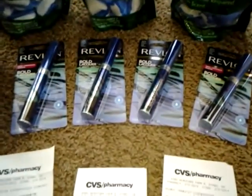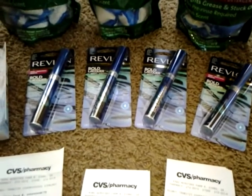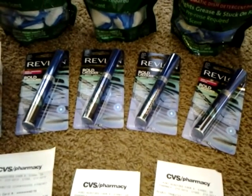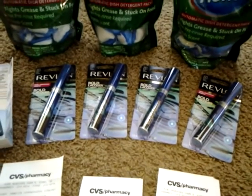The Revlon mascara is buy one get one 50% off. The only coupon I had for that was from the red box — when you spend $15, you get $4 off a Revlon purchase. So that's what I used for this.